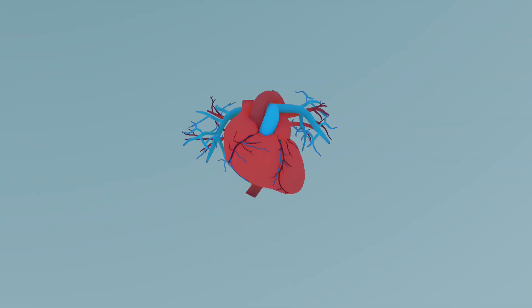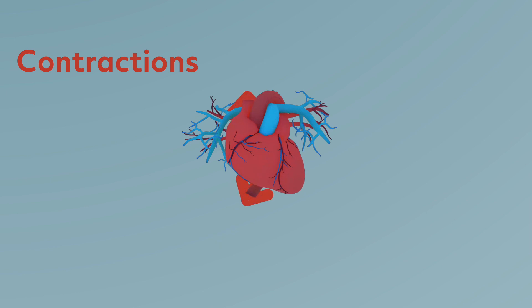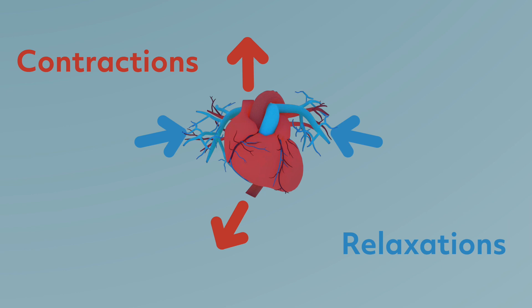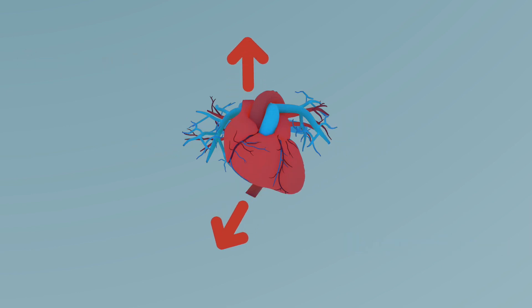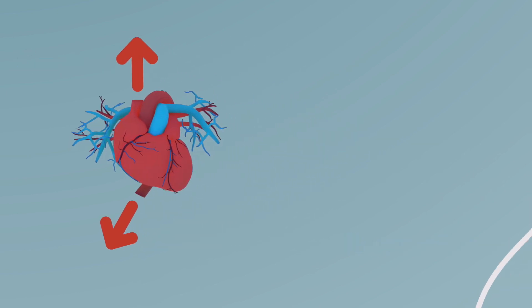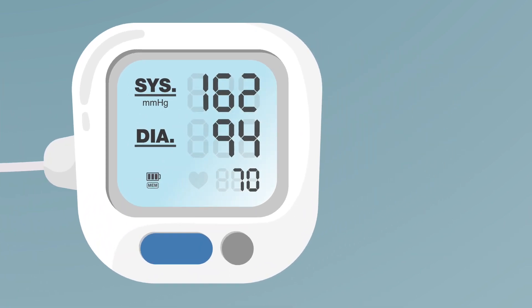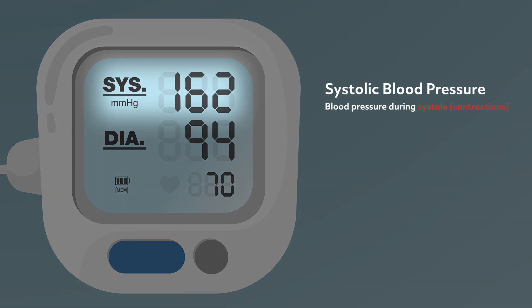Each time your heart beats, it contracts to pump the blood out to the rest of your body. Then it relaxes to let the blood fill up in the heart, ready to be pumped out again. This is where you get the other two values on the blood pressure machine. The larger value is called the systolic blood pressure — it is your blood pressure when your heart is in systole, or in other words, when your heart is contracting.